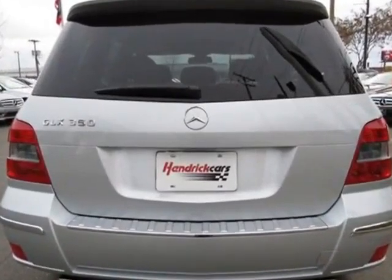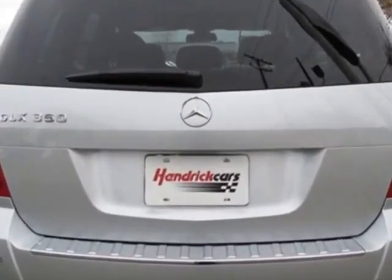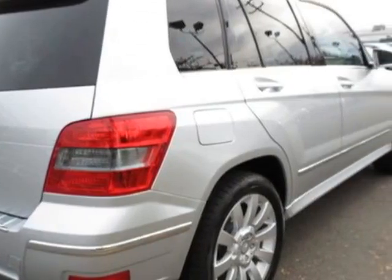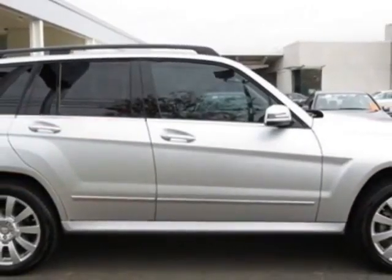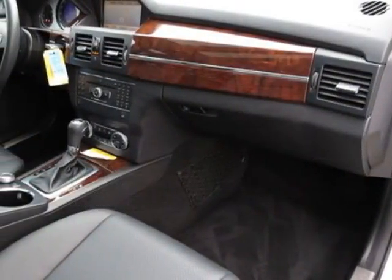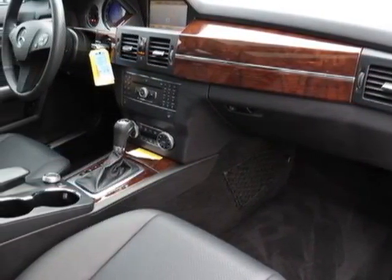This GLK-Class boasts a 3.5-liter engine and has a 7-speed automatic transmission. Additional options for this vehicle include power passenger seat, CD player, tinted windows, passenger airbag, and heated mirrors.